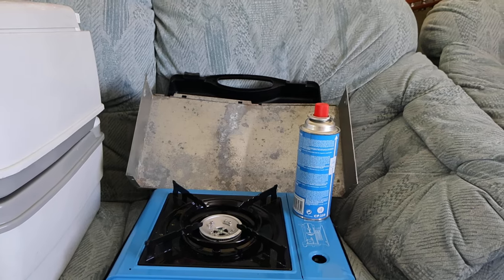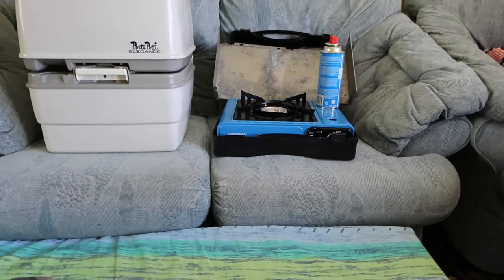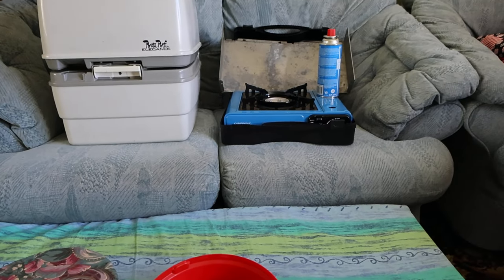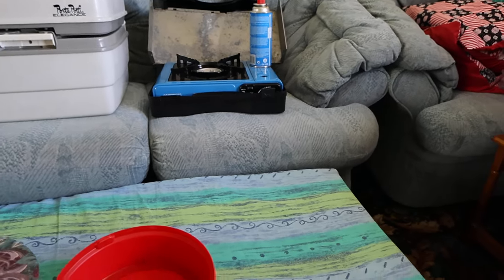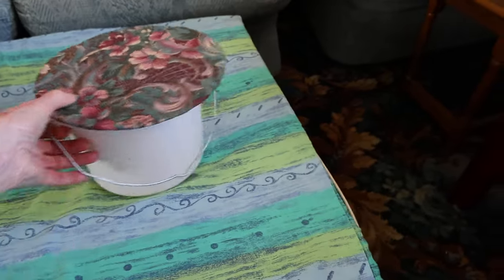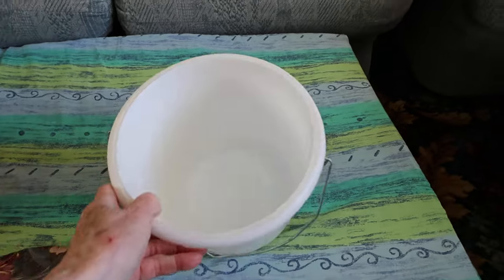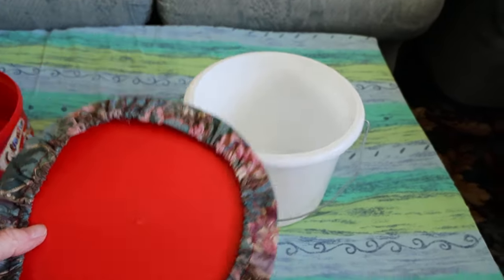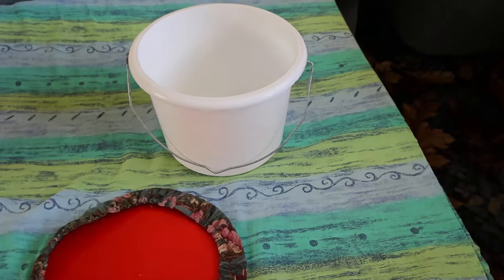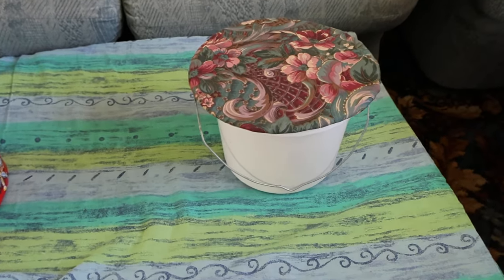I've got my camping stove and a piece of metal to shield it from the wind. When you need to use the toilet and do a number one, you need to do that first. I use this bucket here — it's actually a painter's bucket, just the perfect size. I made this little cover for it out of the lid of a chocolate box, so it fits on nicely and keeps things tidy.